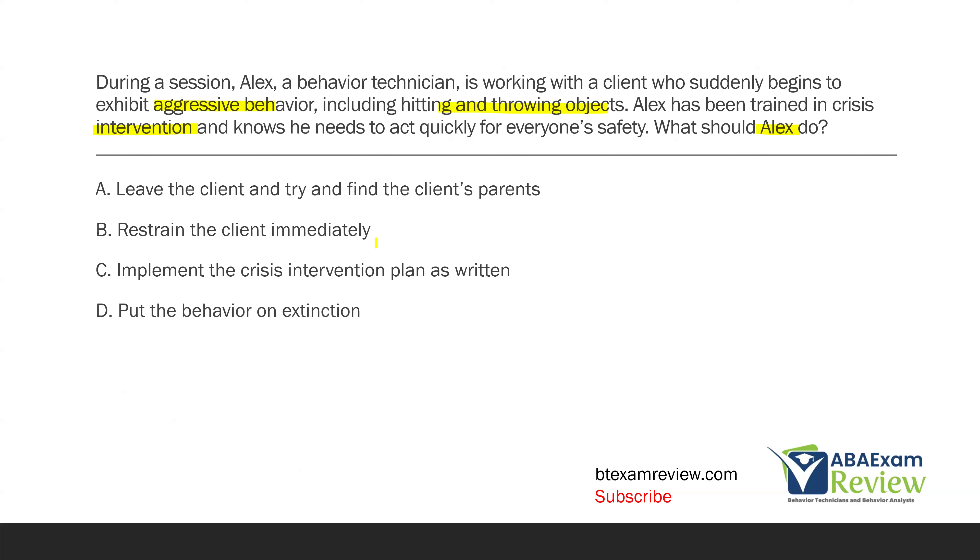A — leave the client and find the client's parents: he doesn't want to leave the client unless the plan calls for that. B — restrain the client immediately: restraint should never be the first option; it's a last resort requiring extensive training and supervision. C — implement the crisis intervention plan as written: that's the correct answer. Whatever the crisis intervention plan says is what Alex should do, because that plan was written by the BCBA supervisor and Alex has been trained in it. D — put the behavior on extinction — is only appropriate if the plan calls for it.